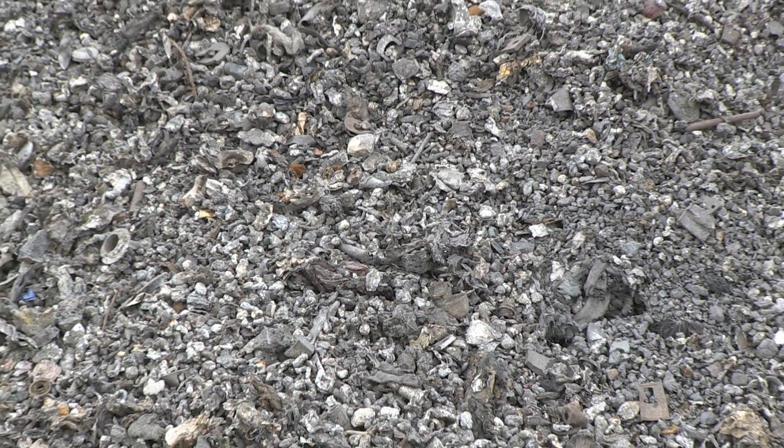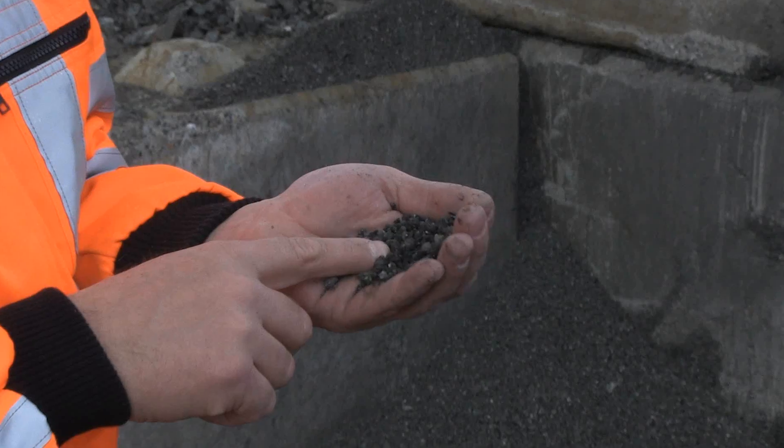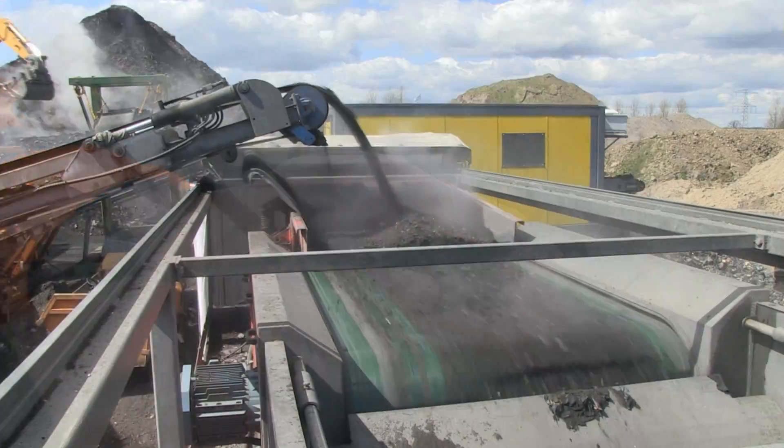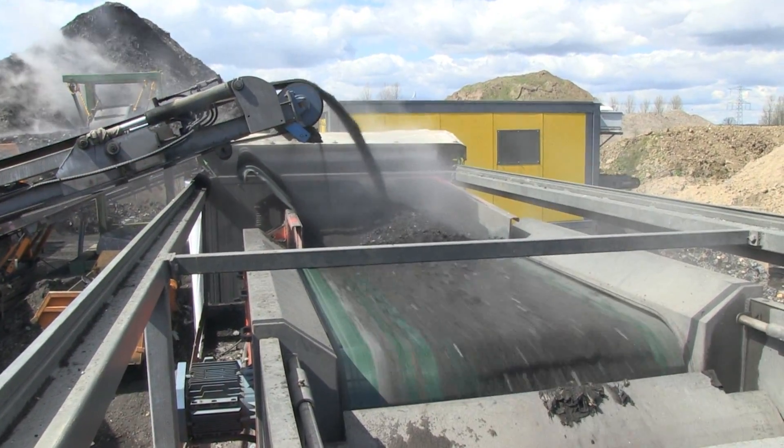But did you know that these smaller particles hold the most valuable metals? By recycling gold, silver and palladium from printed circuit boards, for example, you can improve the recovery of the metals and you will achieve a higher profit.